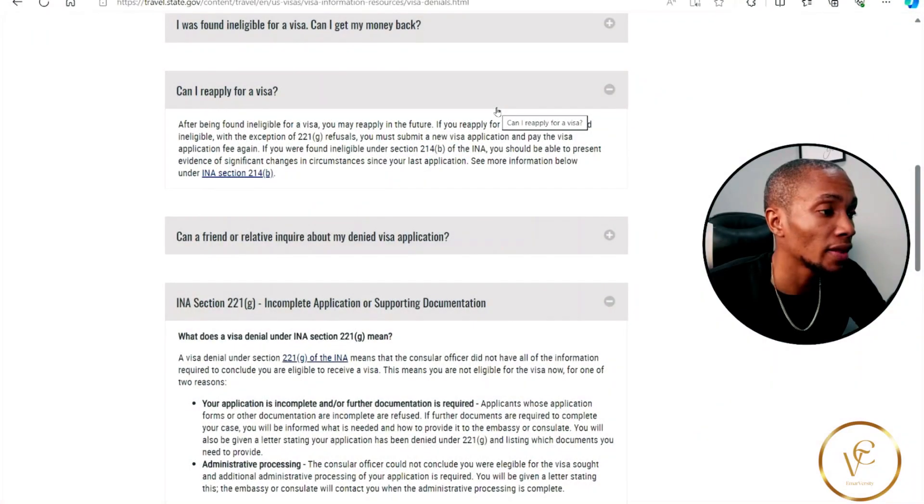In this video we're going to be talking about how long after your visa has been denied you can reapply, and we're going to be using the information from the official website. The link to this website will be in the description of this video. Now it's very important to know that after your denial you can reapply, but when? So let's read along.